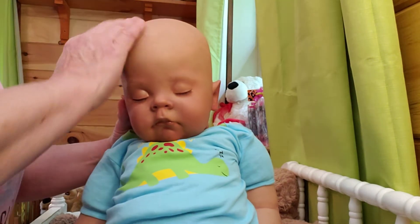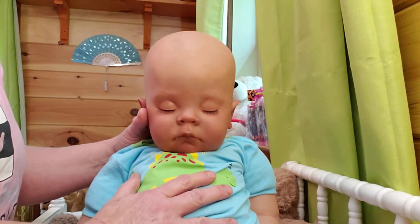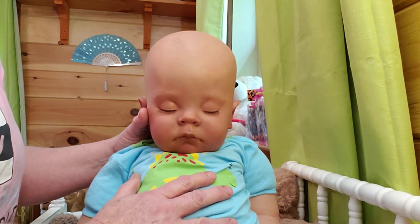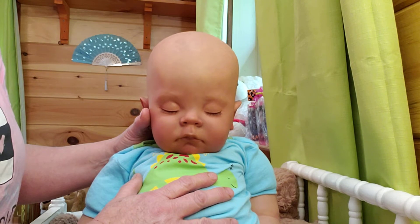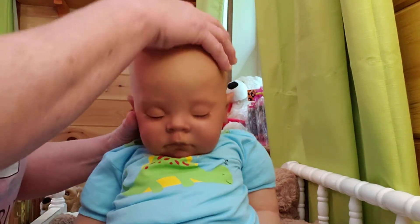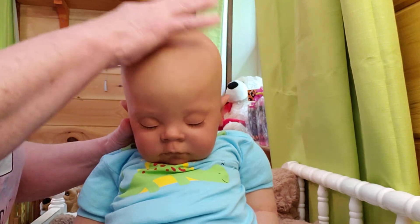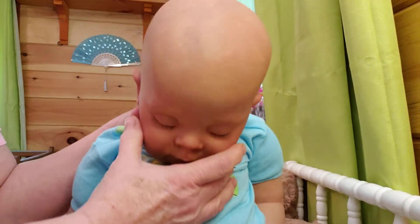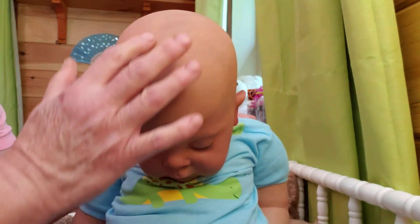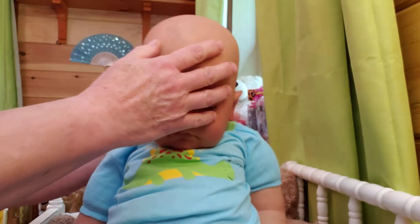We started rooting this baby and it just wasn't working. I tried everything, guys. I tried the heat lamp, I tried the rice sock. It was just bending my needle stubble — I don't know why on this particular head. It feels soft to the touch, but to put that needle in there, something horrible happened. There's just a little strip here and one here where you can see where I started rooting.